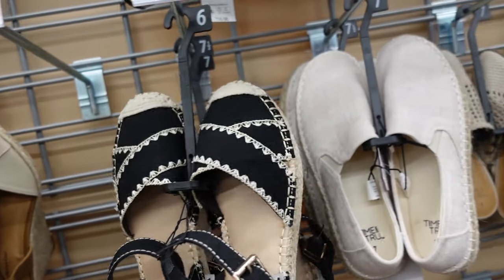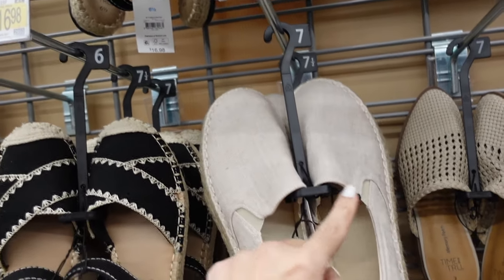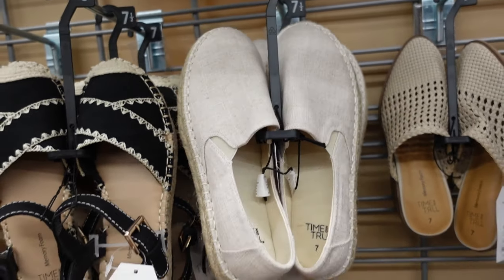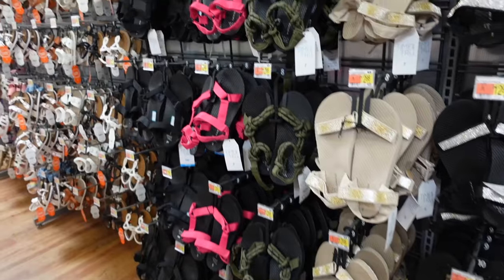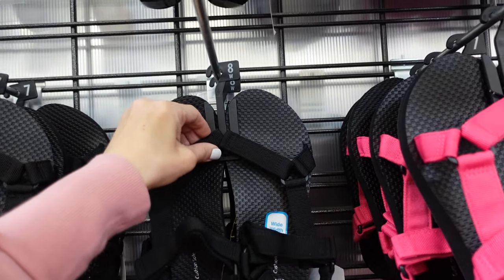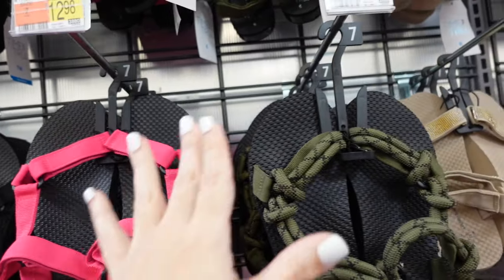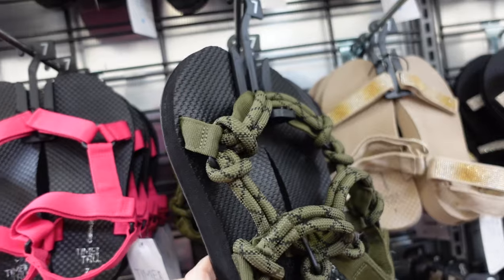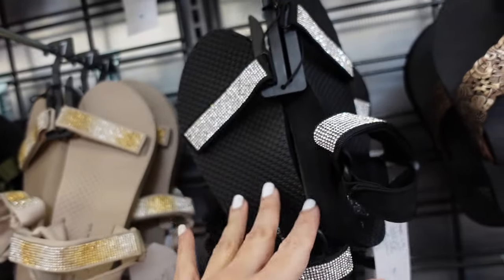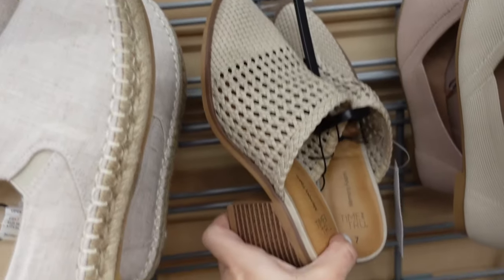Slip-on espadrilles from Time and True — rounded toe, elasticized side, rubber bottom, $16.98. Nature sandals from Time and True — two colors, velcro around the ankle and front, wide width available. In black, fuchsia, rope option in green, rhinestone, beige with gold ombre, black with clear, $12.98.